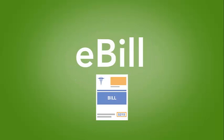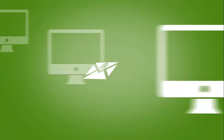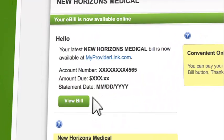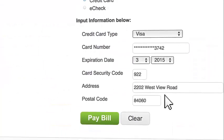With the eBill feature, BillFlash allows you to send bill notifications directly to your payer's email inbox, which will save you 60%. And then with ePay, they can go right online and securely pay the bill anytime.